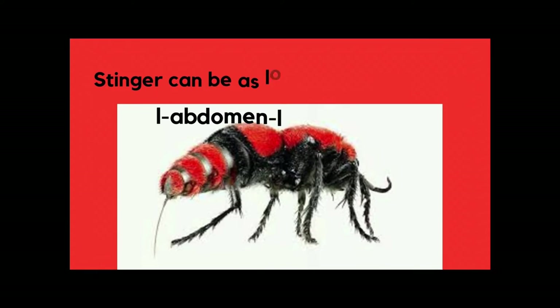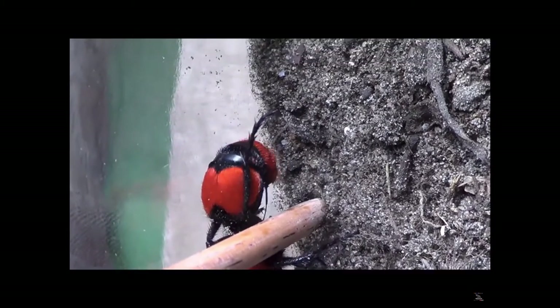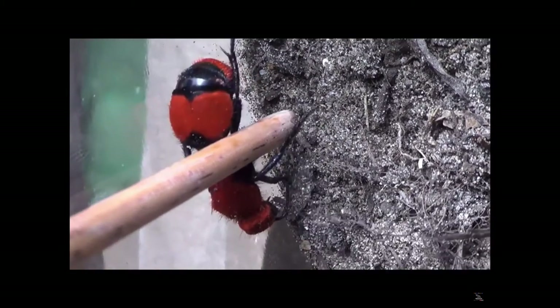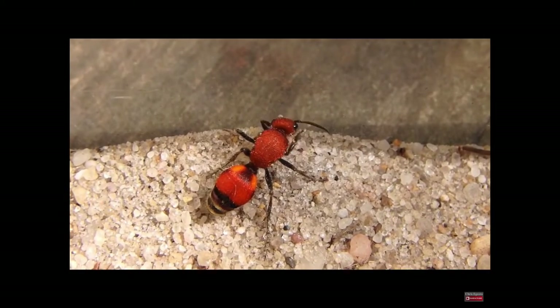There is absolutely no doubt that velvet ants are famous for their most powerful sting. These females have a stinger that is nearly half the length of their body, which is crazy. It's like pulling a sword out of your leg and it being covered with venom. The venom is very, very painful, but it is one of the most mildly toxic of any insect.